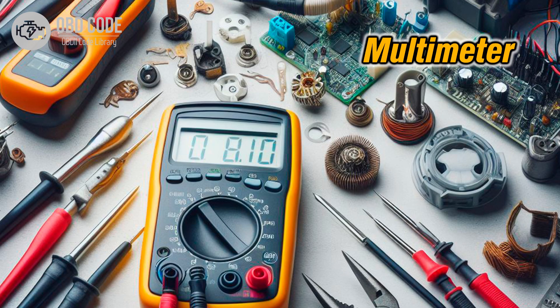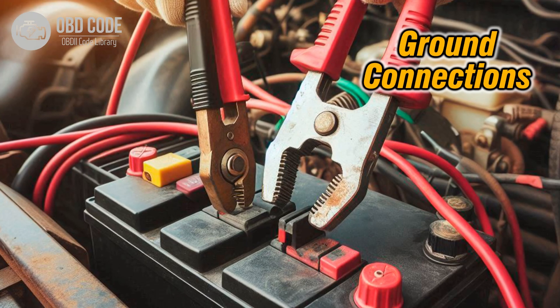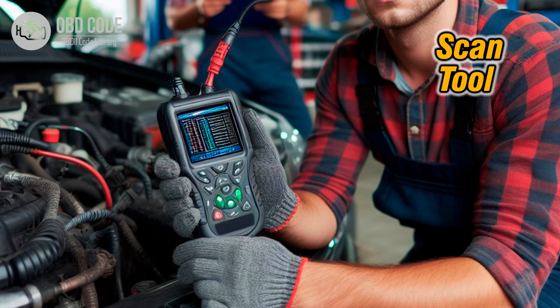3. Test shift solenoid A using a multimeter to check for proper resistance and operation. Replace the solenoid if it's faulty or stuck in the on position. 4. Ensure proper grounding connections by checking and cleaning ground points related to the transmission system. 5. Clear the trouble codes using a scan tool and test drive the vehicle to see if the issue returns.